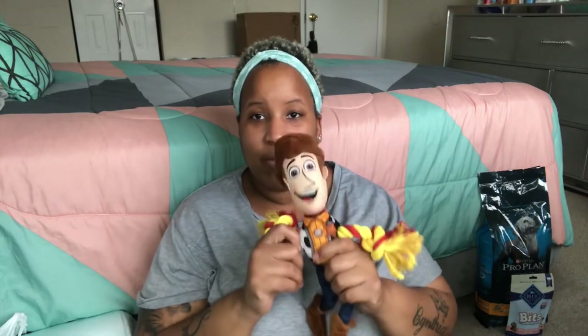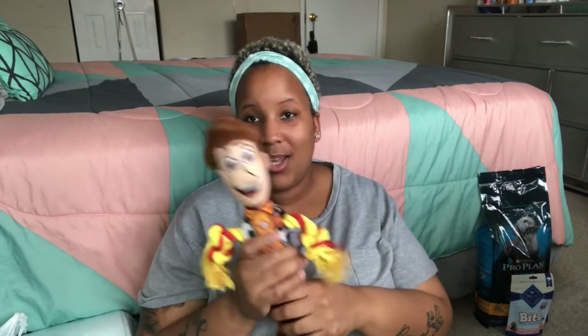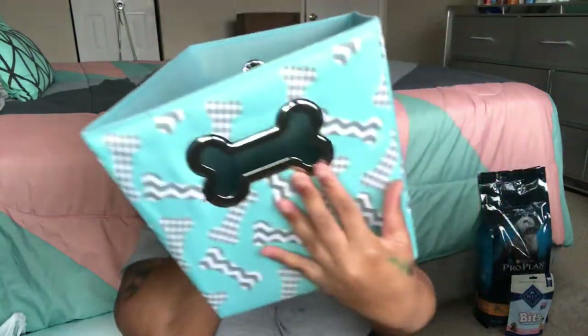Last but not least for toys — I found a Woody from Toy Story at TJ Maxx and I had to get it. It's both a squeaker and a rope toy, so it's a two-in-one. I really want it to be one of his favorite toys, so I'm packing it in his carrier bag when I go pick him up. It was the most I paid for any toy — about seven dollars — but totally worth it. I also got a toy bin from PetSmart for $7.99 with a cute bone handle.